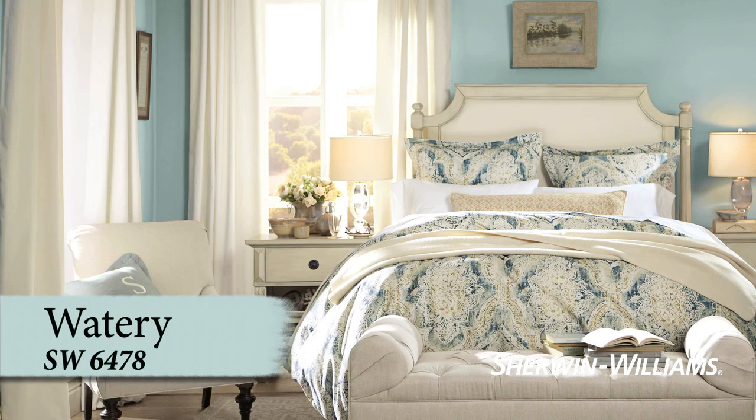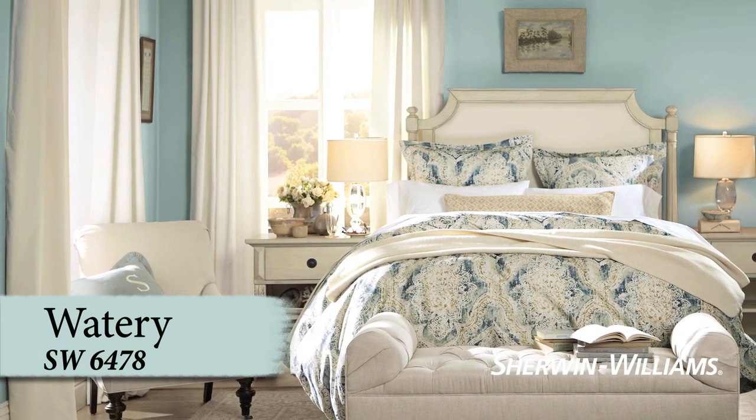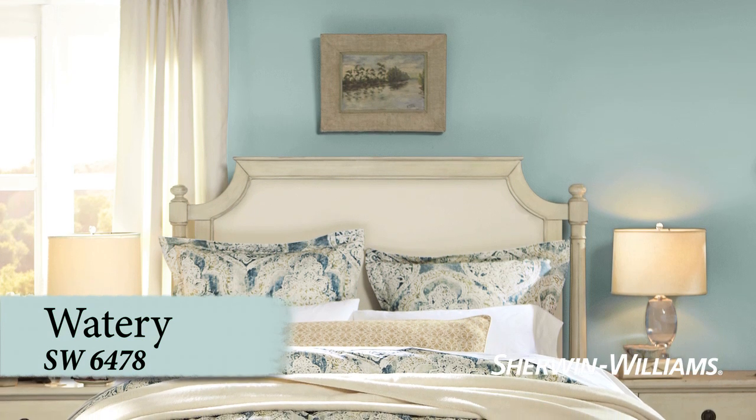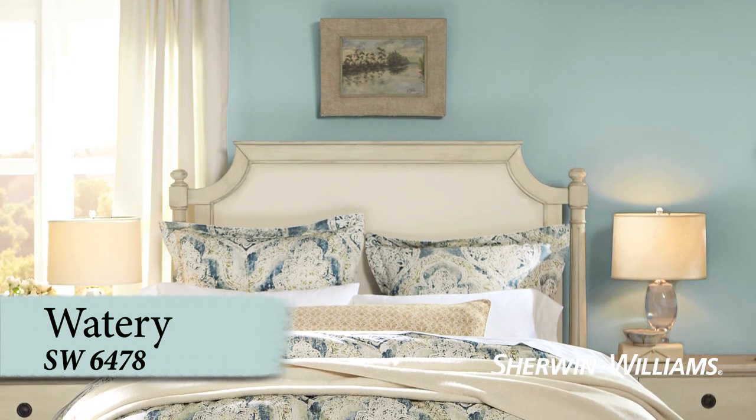As cool as a Caribbean breeze, Watery is a wonderful wake-up call. It's a bit more saturated than our other favorite colors, giving it a light-hearted air that'll brighten your morning.